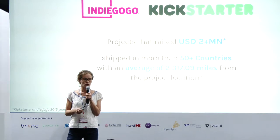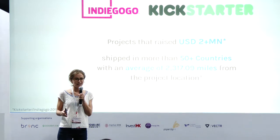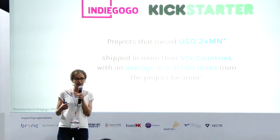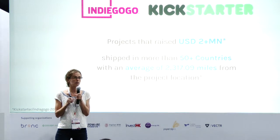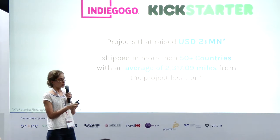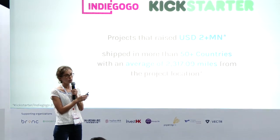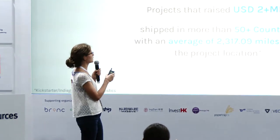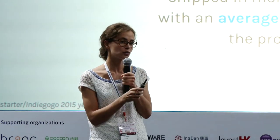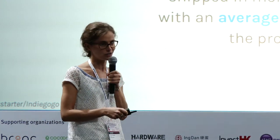Once you launch a crowdfunding campaign, you have to expect to go global. It's crazy to think that today you can reach thousands of clients all over the world with just one product. It would really be a pity to put any restrictions on the market you address and the customers you're able to reach. The most successful crowdfunding campaigns, those that have raised over 2 million US dollars, have actually been shipped to over 50 different countries and over 2000 miles from the initial project location. So going global is definitely something you should be aiming to do.